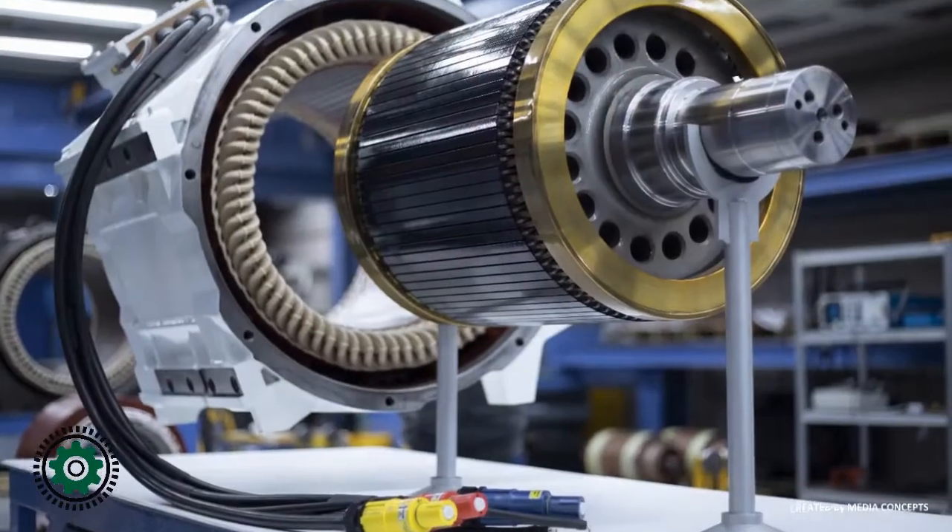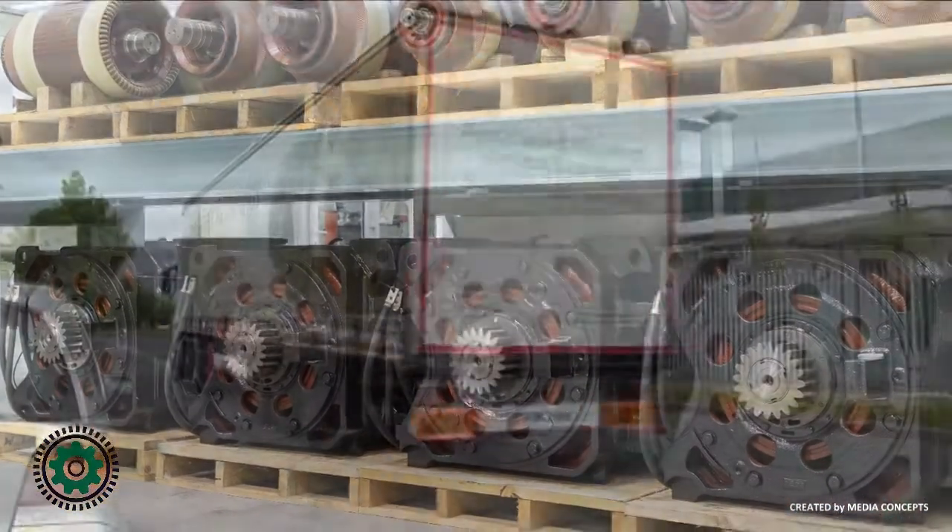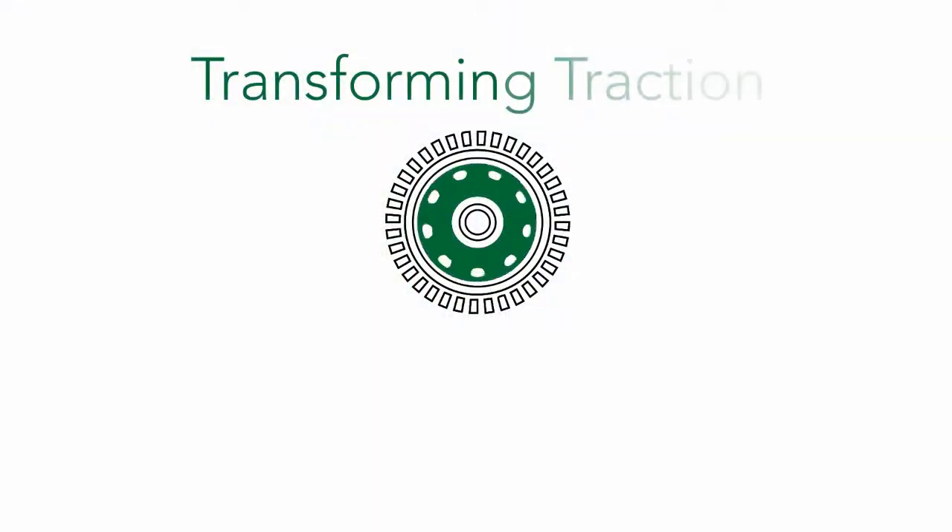For all AC and DC traction motor requirements, contact Associated Rewinds, Europe's leading innovator in rail traction motor technology.